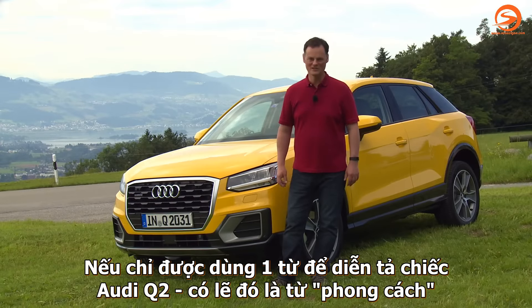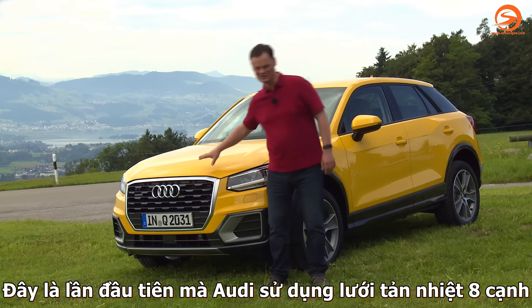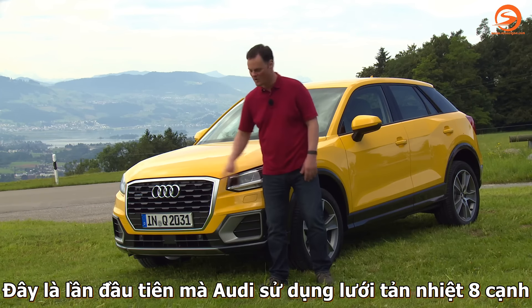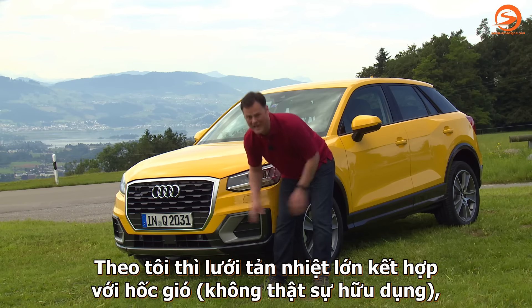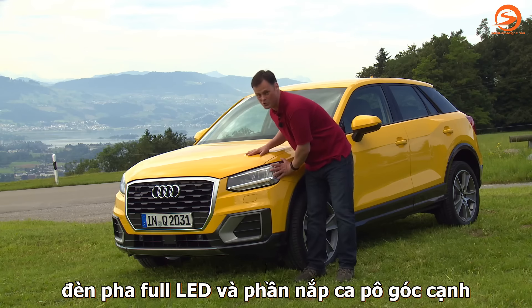If I had to pick just one word to describe the new Audi Q2, it's all about the style. This is the first time that Audi has ever presented an octagonal grille on the front of any of their cars, and it looks great. Matched up with these angular big air intakes — they're not actually active on this car — full LED headlights and a really sculptural bonnet.